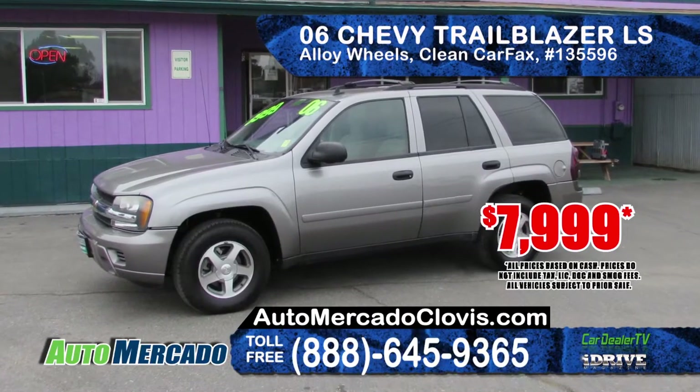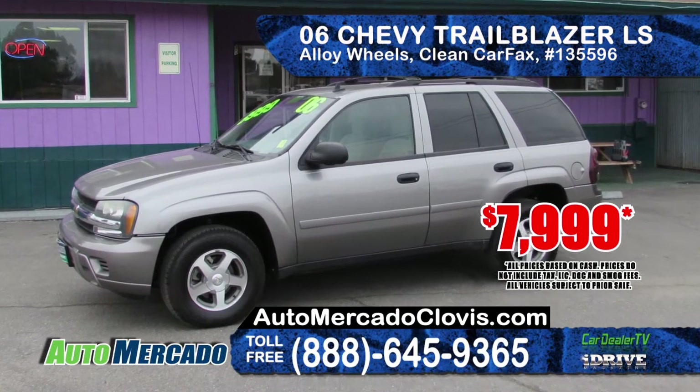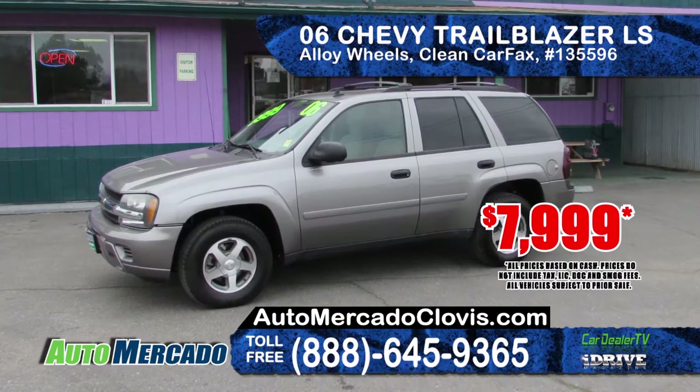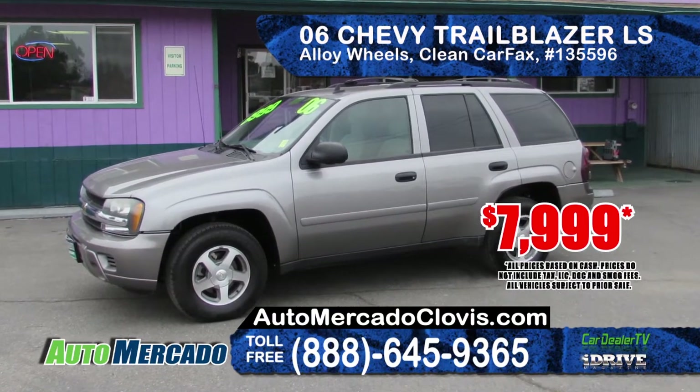Next we've got a 2006 Chevy Trailblazer LS. Comes with alloy wheels, clean Carfax report, privacy glass, power everything and an AM-FM CD system. A bargain at only $7,999.